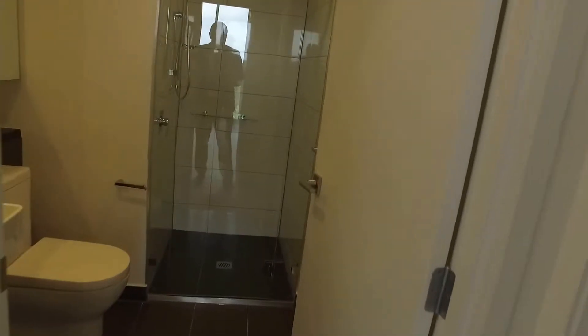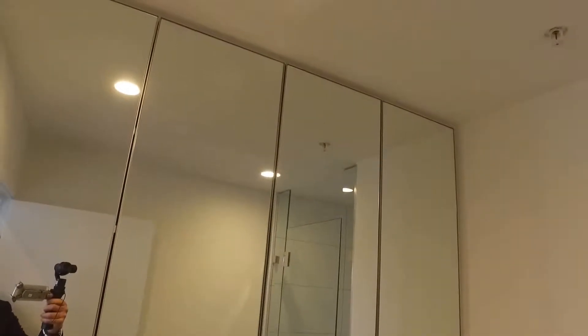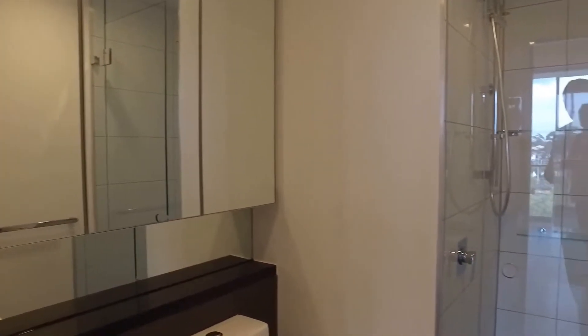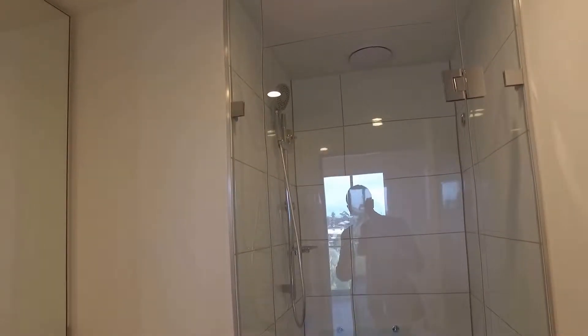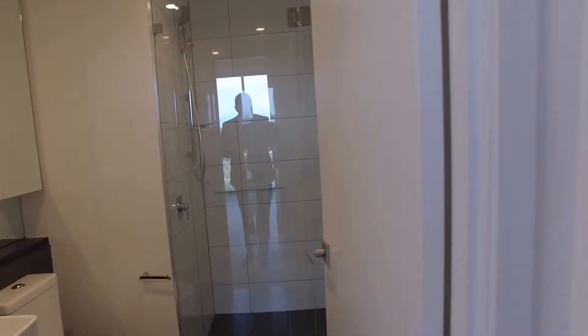Before the master bedroom, let's go through to the bathroom. Nice finishes throughout, plenty of storage behind the mirror — well thought out, clean crisp finish. Brand new apartment, remember. A really nice spacious shower facility as well.